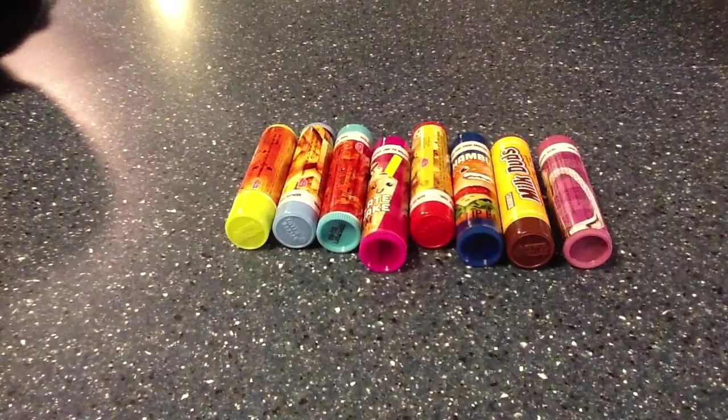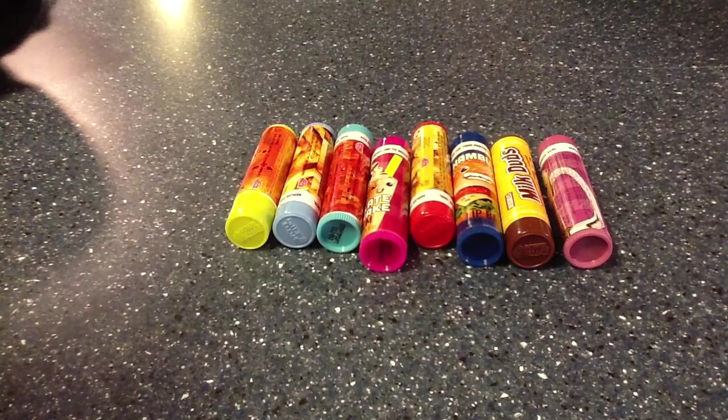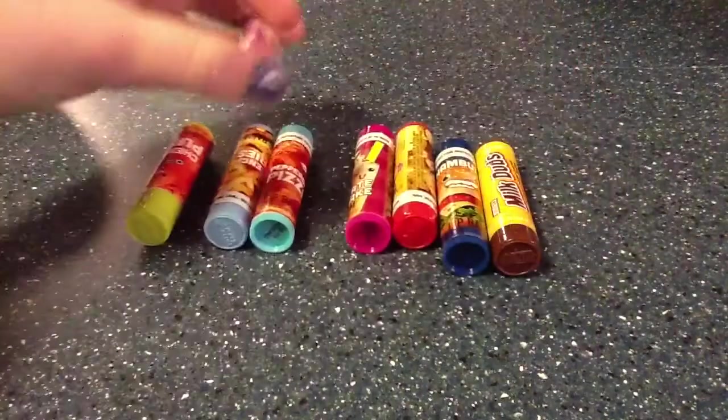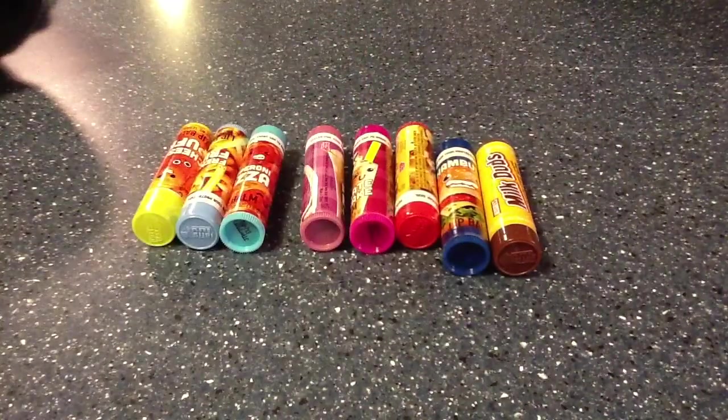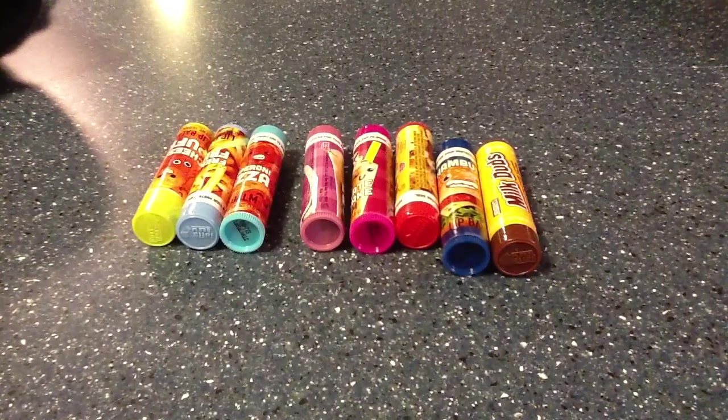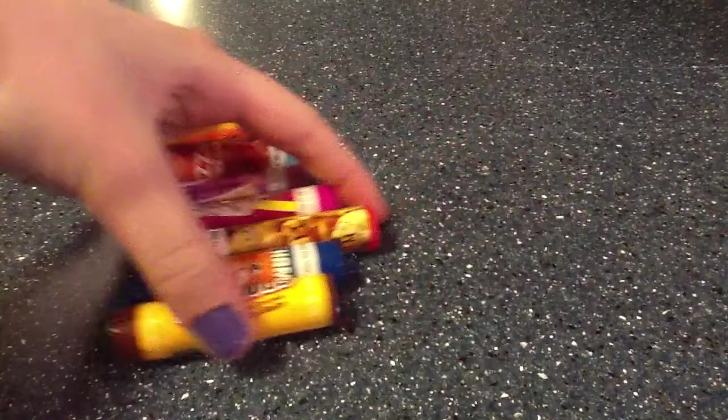Hey everyone! SoCrafts here. Welcome to beauty week slash month slash theme. Today I have a chapstick video for you guys — really weird flavors of chapstick. I have some regular ones just chilling over here like milk duds, but I also have some really crazy flavors. Shane Dawson on his channel did 'guess that chapstick,' and I have these really weird flavors to show you guys and to review.